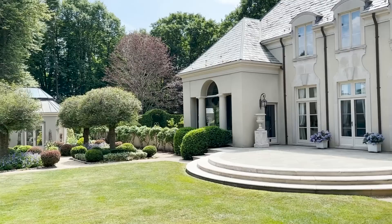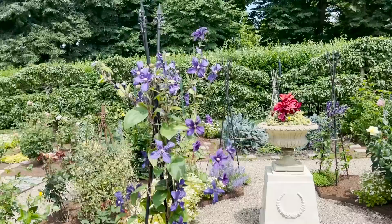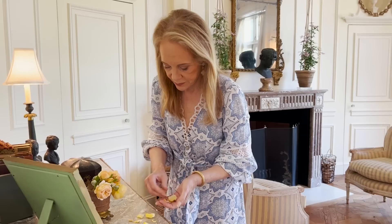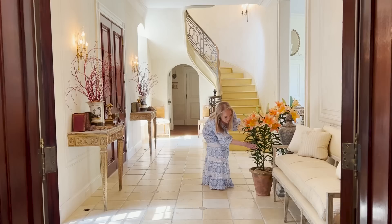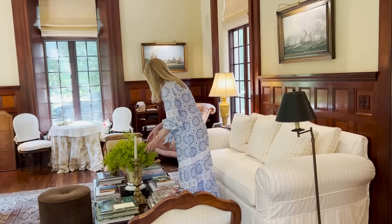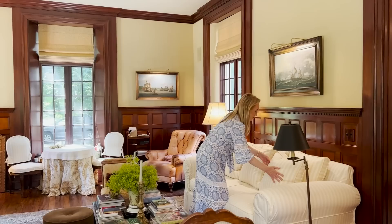One thing we were so lucky about — when we started building the house in 1997, the contractor who had been in charge of Doris Duke's Newport Restoration Foundation was available. Here was a man who was only used to working on 18th-century houses, and we very much wanted this to feel like an 18th-century house on the interior. He understood exactly what we wanted, and he rose to the challenge, and he's still one of our best friends.